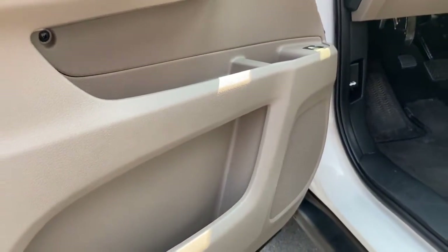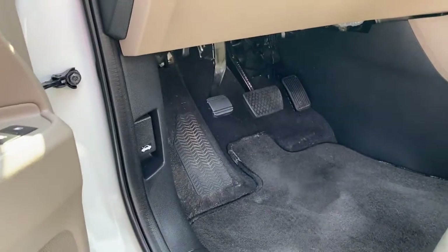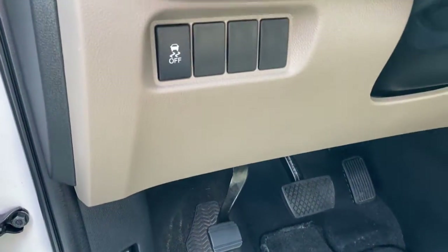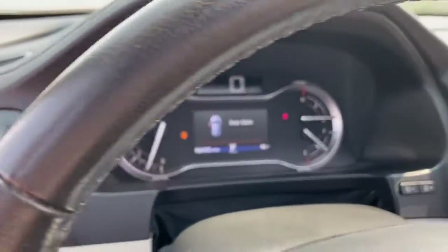All-wheel drive, sun/moonroof, keyless entry, remote engine start, keyless start, power passenger seat, satellite radio, fog lamps, power liftgate, backup camera.